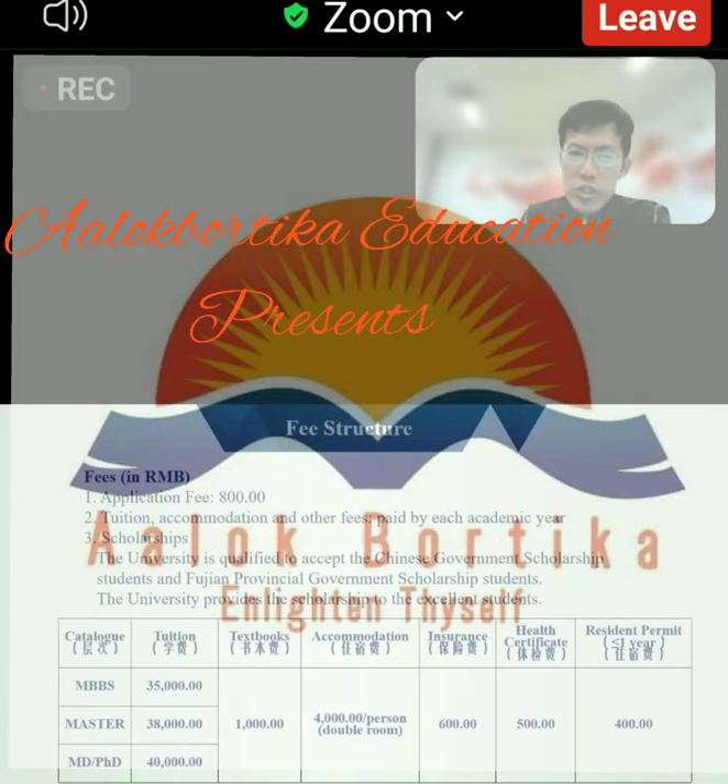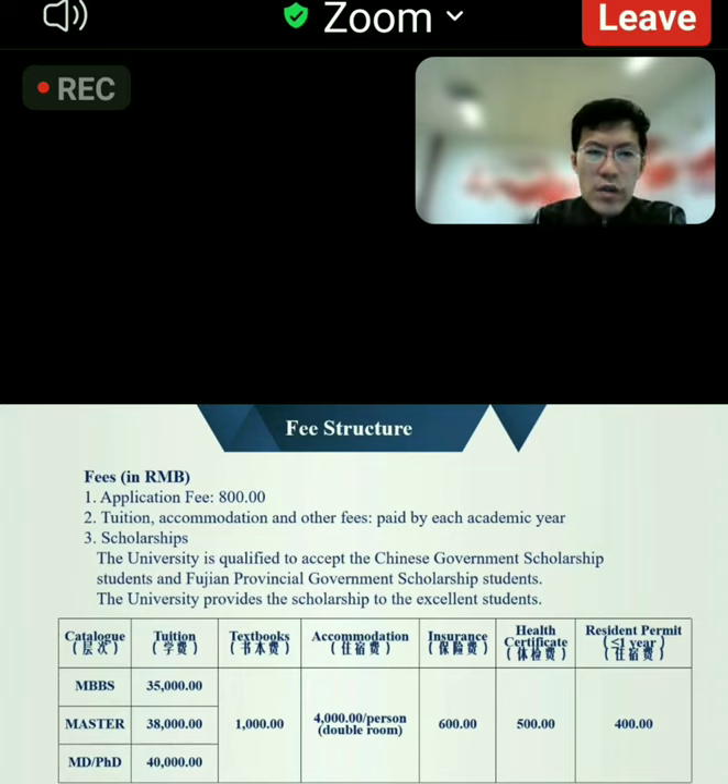This picture shows the fee structure of our university. To apply for our university, the application fee is 800 yuan, and the QHP is annual for MBBS students bachelor.